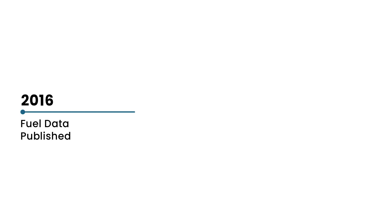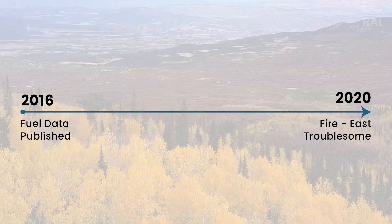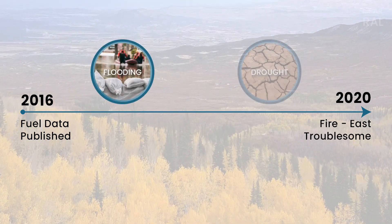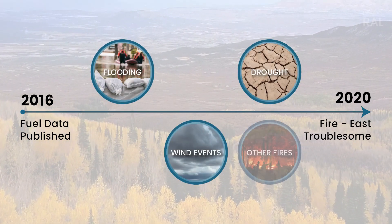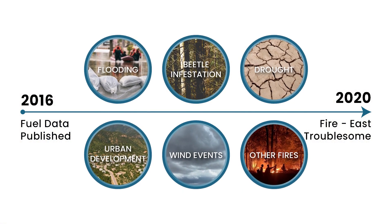Although the fuel data are published as frequently as these methods have allowed, they are easily outpaced by events like flooding and drought that dramatically change the characteristics of fuels in an area and subsequently the accuracy of the fuel data itself.